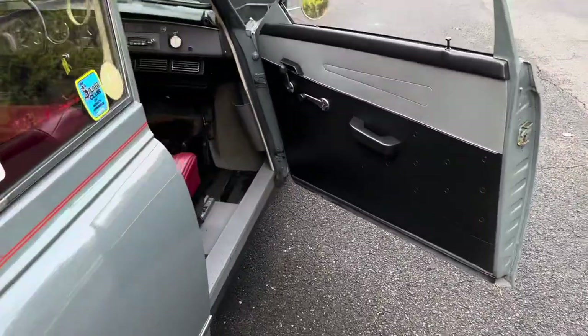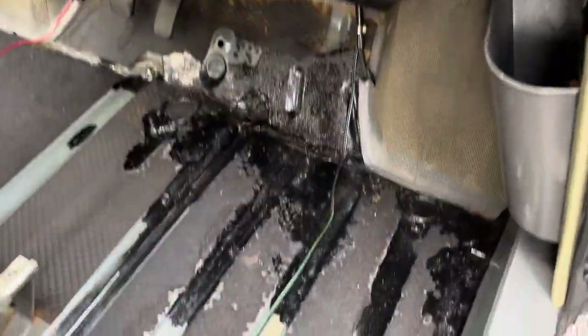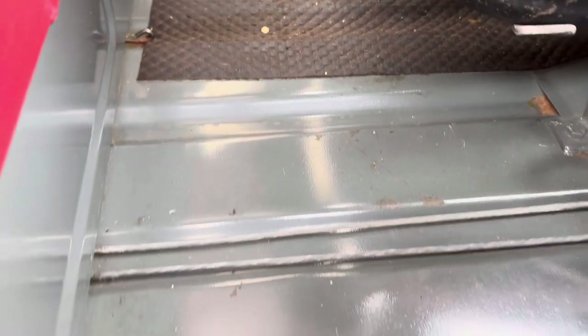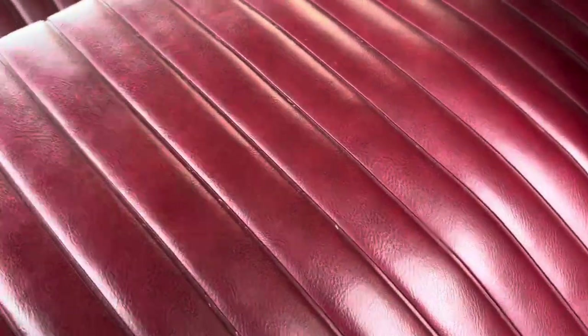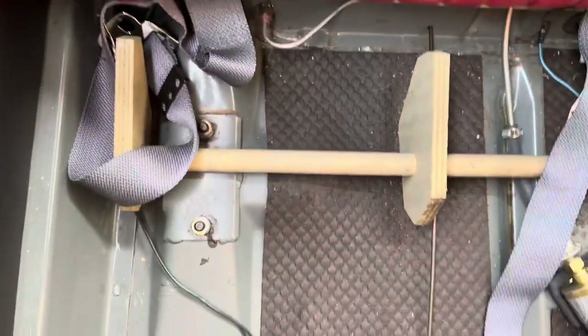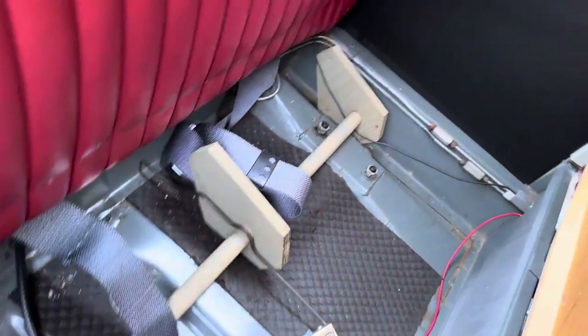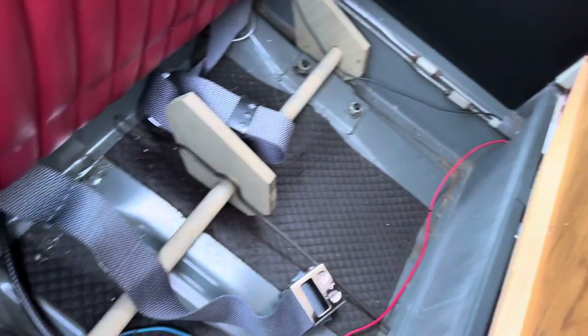Come around to this side to show you the floors. The floors are beautiful — just got some Dynamat on it for soundproofing. There's your fuel pump. Super clean, very solid.